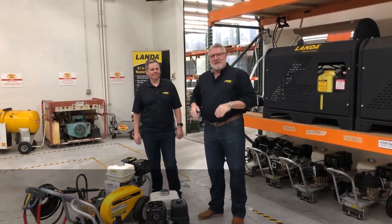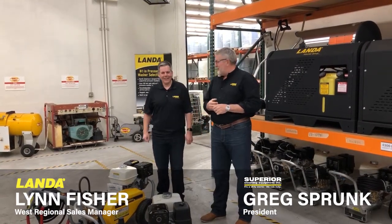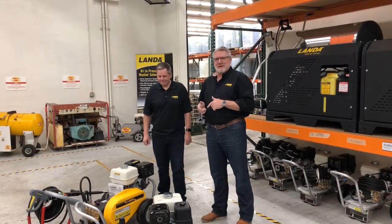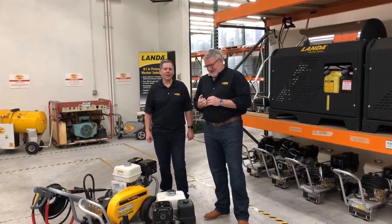Hello everybody, it's Greg with Superior Cleaning Equipment and I'm here with Lynn Fisher — Land of Lynn as we call him. 30 plus years as a Landa Regional Sales Manager extraordinaire. Top producer by the way, with the top dealer.